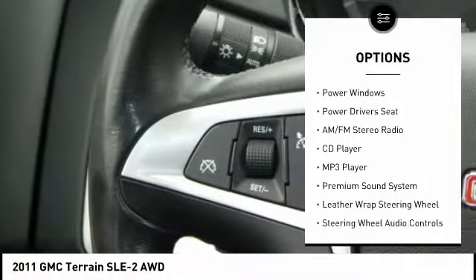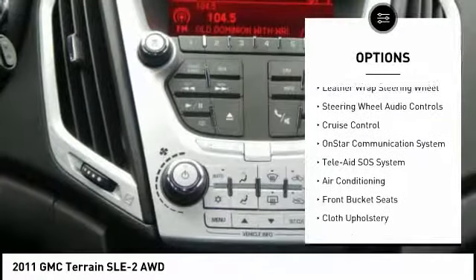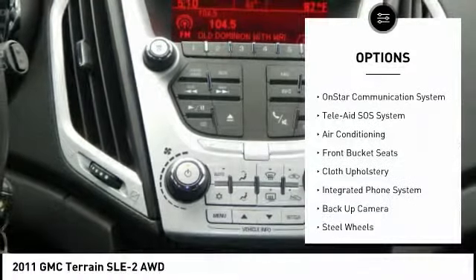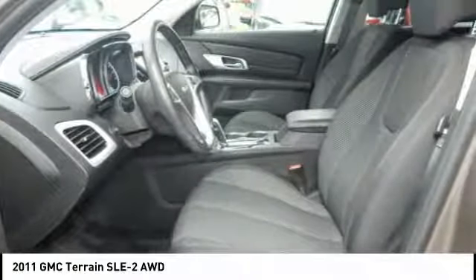Backup camera, power driver's seat, steering wheel audio controls, keyless entry, air conditioning, cruise control, AM FM stereo radio, premium sound system, MP3 player, CD player.